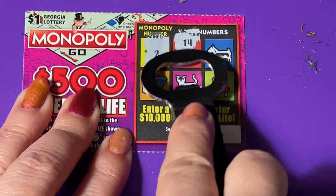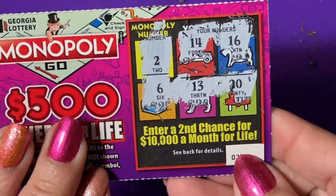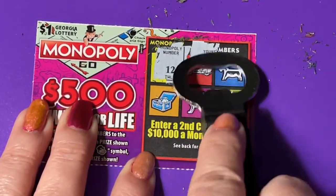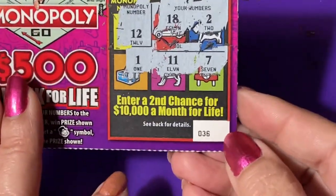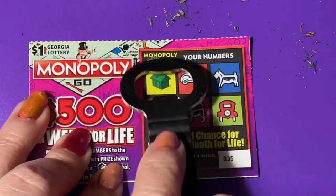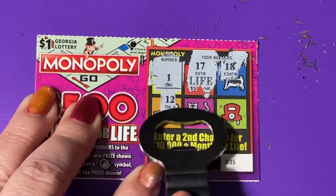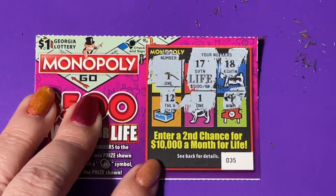Ticket 37, looking for a 2 — got a 14, a 16, a 6, a 13, and a 20 — that is a no. Next, ticket 36, looking for a 12 — got an 18, a 2, a 1, an 11, and a 7 — another no. We only have two tickets to go. Ticket 35, we're looking for a 1. Got a 17 — that's the one we wanted with the life symbol — then an 18, a 12, and there's our 1! But we didn't get the one we wanted — life's up above, they won't put it down below.